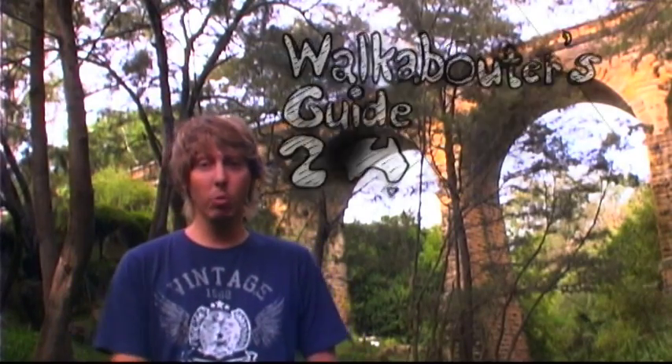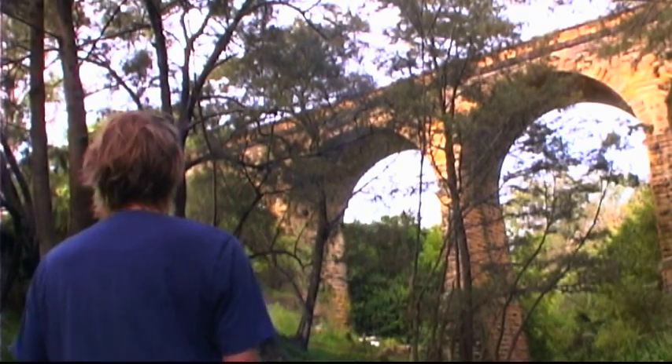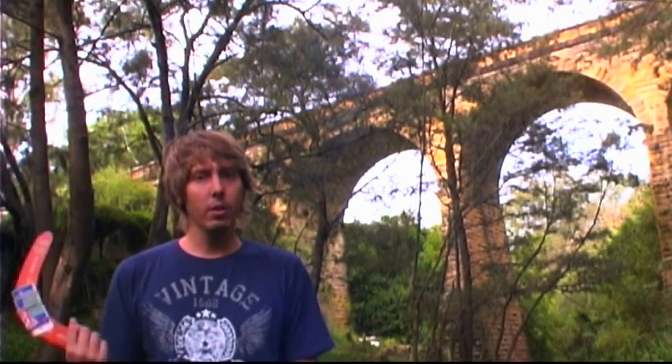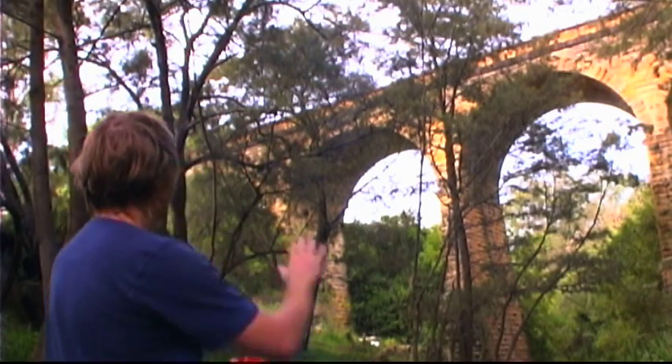G'day, welcome back to Walkabouters Guide to Australia. Here we are at the Picton railway aqueduct viaduct. I'm not sure why it was built, or by whom, or when, but you are watching this so I should provide some kind of information. Judging by its design, it looks a lot like the Roman arch Newport arch that we recently saw in Lincoln.